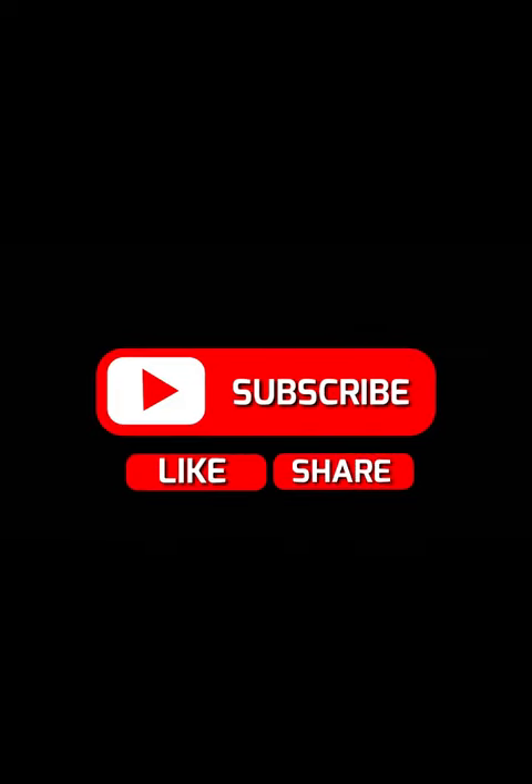If you like this video, make sure to leave a like and hit the subscribe button so you never miss our latest content.